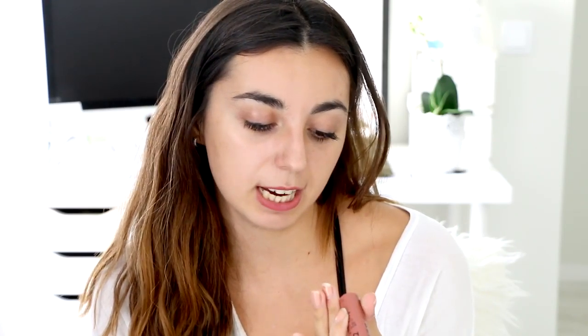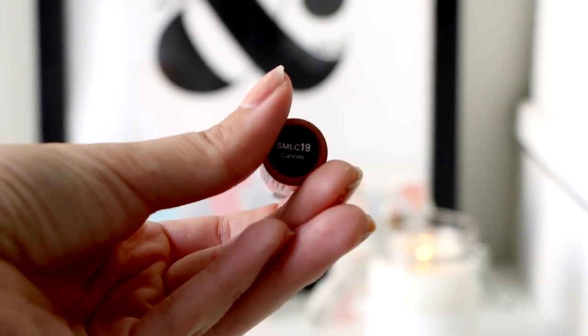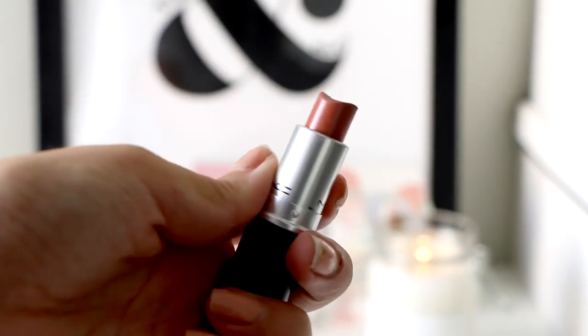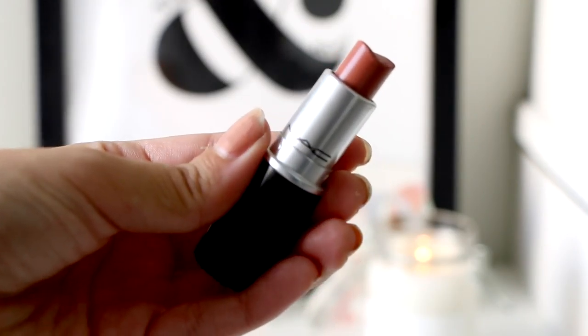I'm going to finish with lipsticks. I have two Holy Grail lip products and I just can't choose one. One of them is this NYX Soft Matte Lip Cream in shade Cannes — it's the perfect pinkish nude for an everyday look and I'm wearing it right now. The other one is this MAC Velvet Teddy lipstick, a really beautiful nude. This one is more of a pinky tone and the MAC is more of a natural tone. I'm going to apply it right now.